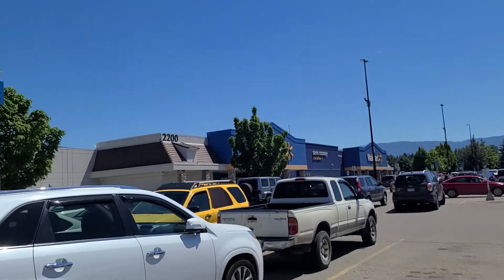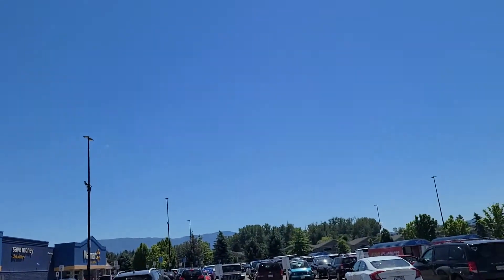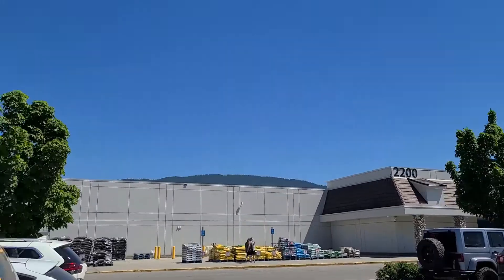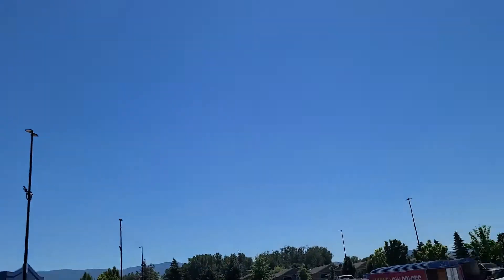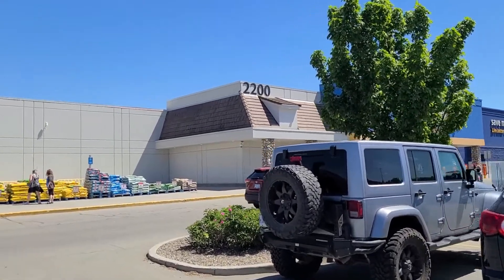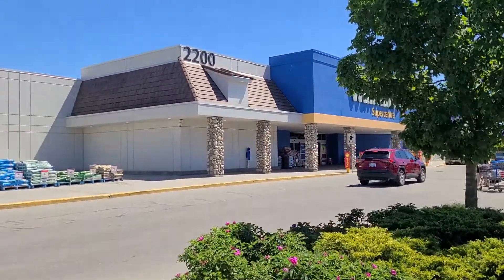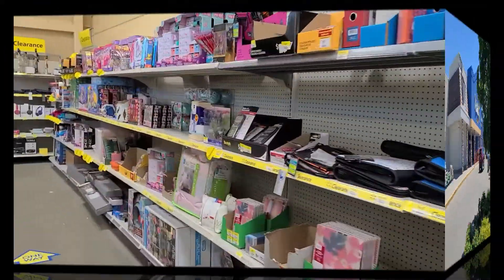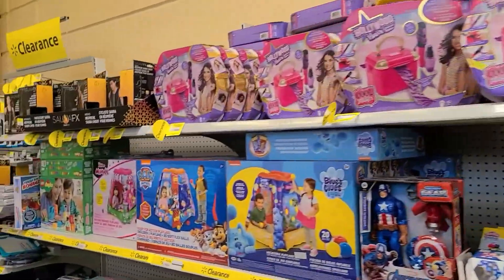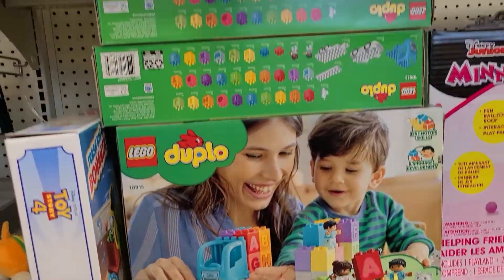We just arrived at Walmart. Again, I'm dying of heat — this is ridiculous, this is super hot. I mean I do live in the Okanagan, but even by Okanagan standards it's a pretty hot day. We'll see if we can find anything. Last time we were here we were able to find a Halo Mega Construx set on sale. Hopefully we're able to find some Lego. This is their clearance aisle — this is where I've generally found sales before. They got Duplo, a whole five or six dollars off.